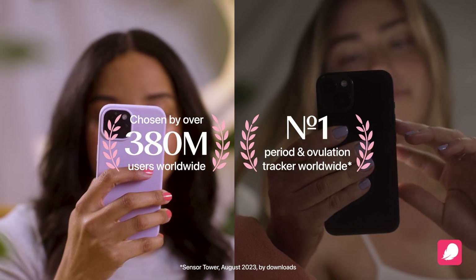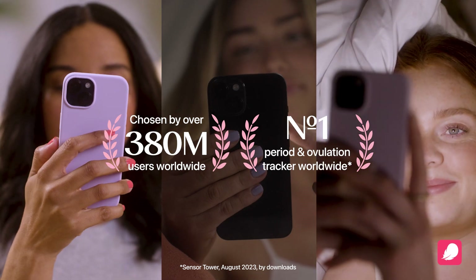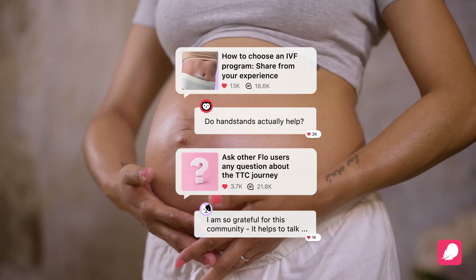Join 380 million women taking control at every stage of their health journey — from first period to pregnancy to perimenopause.